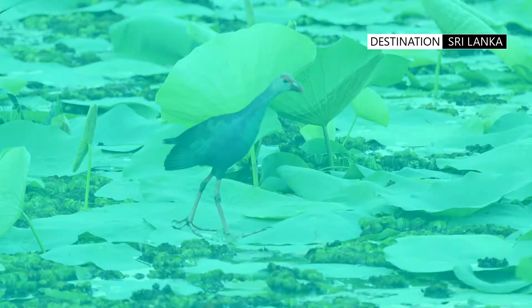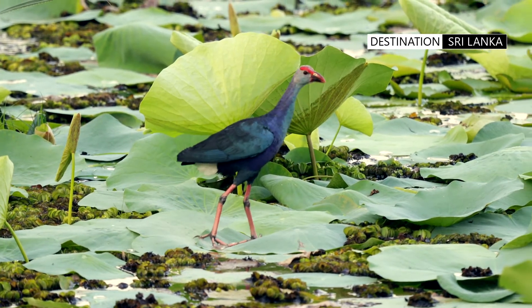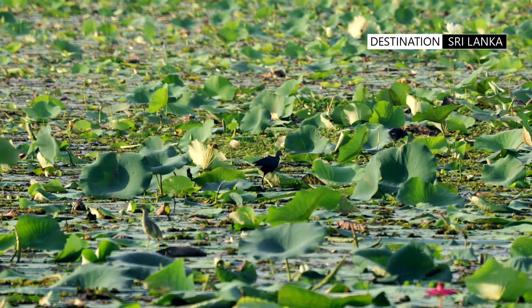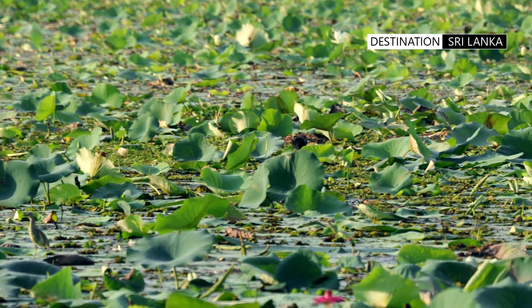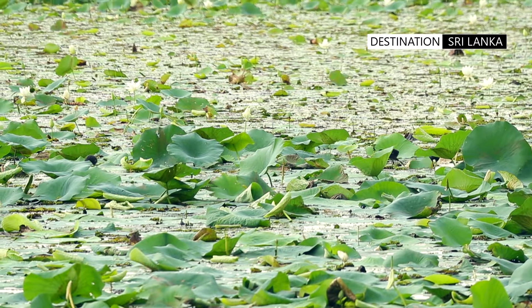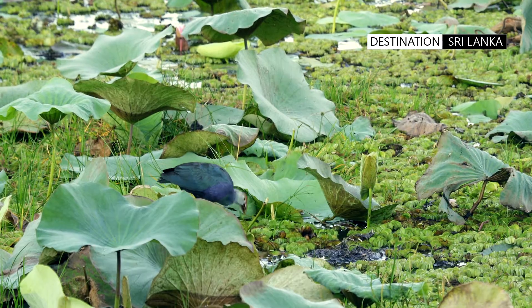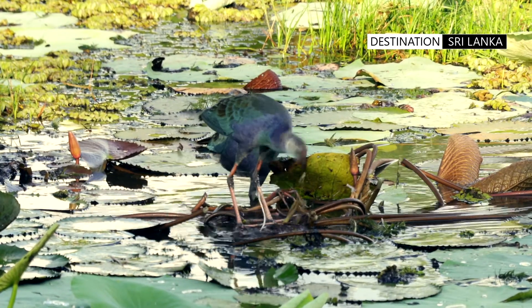The swamp hen flicks its tail up often, revealing a white underlayer. The grey-headed swamp hen is a seasonal breeder, correlating to the monsoon season. The male bird has an elaborate courtship ritual, holding water weeds in its bill and bowing to the female with loud chuckles.